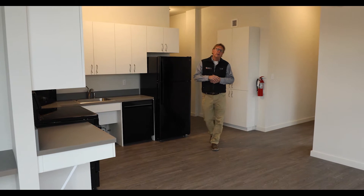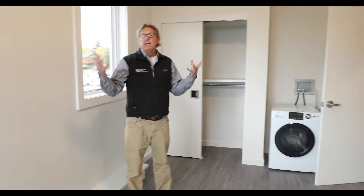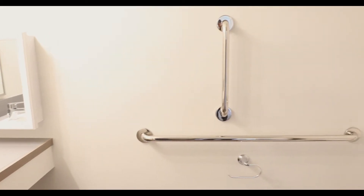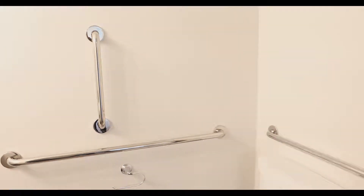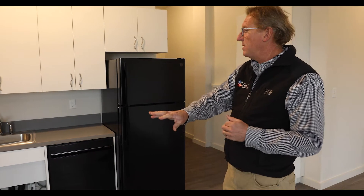One thing that's different about the one-bedroom units is they are unfurnished. In the bedroom, you have tall ceilings, big windows, and a washer and dryer — every one-bedroom unit has a washer and dryer. You also have a bathroom. This is the ADA accessible unit — you'll see the grab bars, the shower system, and the design ensures a wheelchair can get up and under the sink and underneath some of the cabinets.